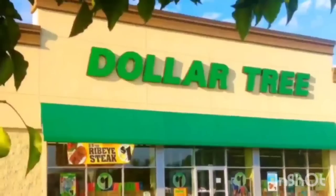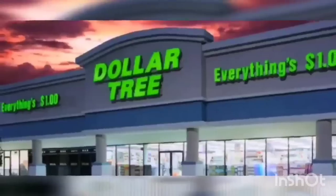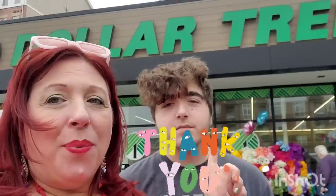We're shopping! Hi guys, hello. I want to thank you all for helping me reach 16,000 subscribers. You guys are the best Dollar Tree community anybody could ask for. We're in Stamford, Connecticut.